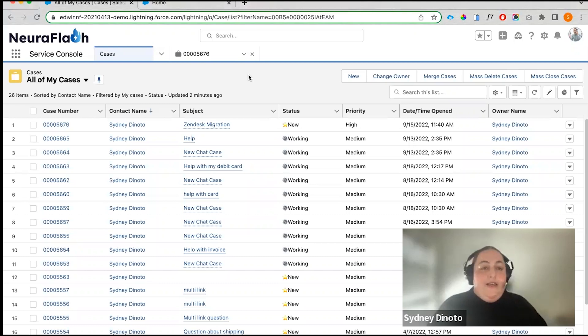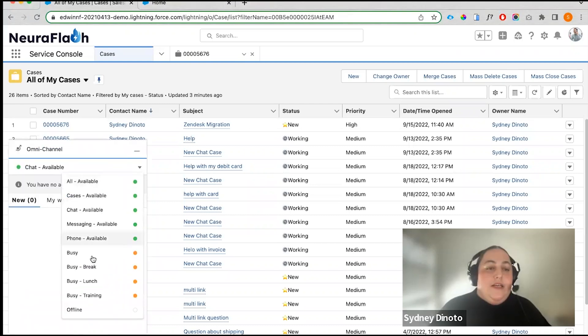So what we're looking at here is the Service Cloud Console. There are other statuses available, and we can blend different channels together. We can set those thresholds to really meet your needs and then pass cases to those agents.